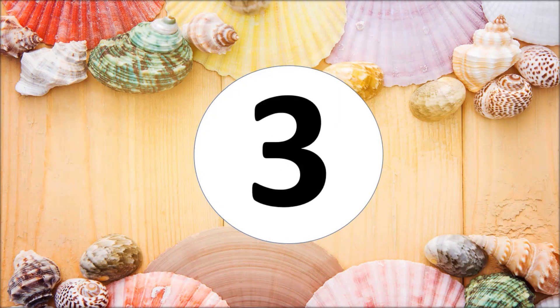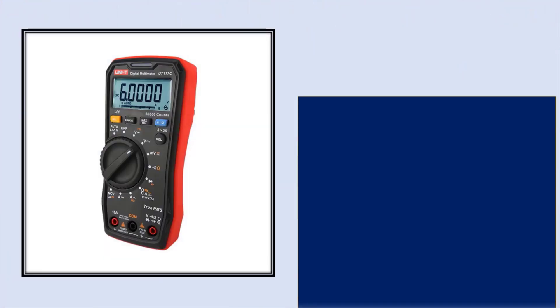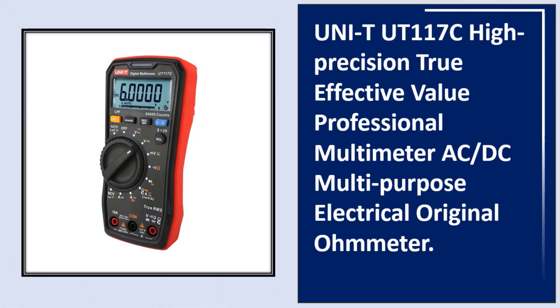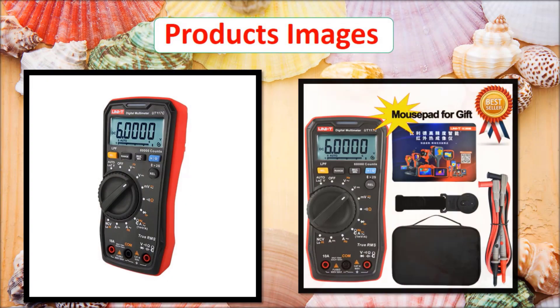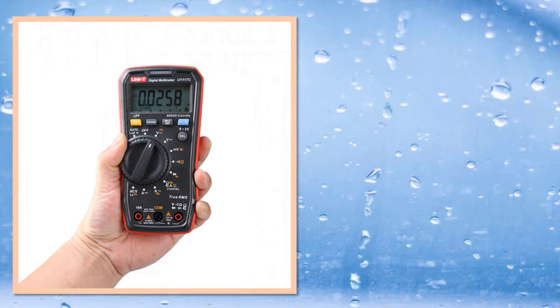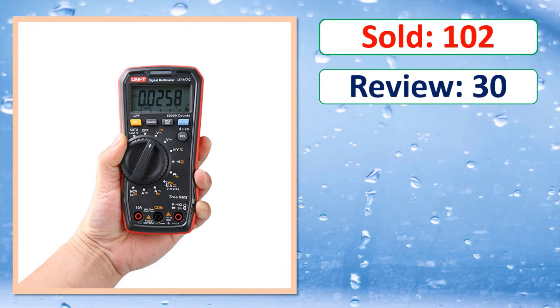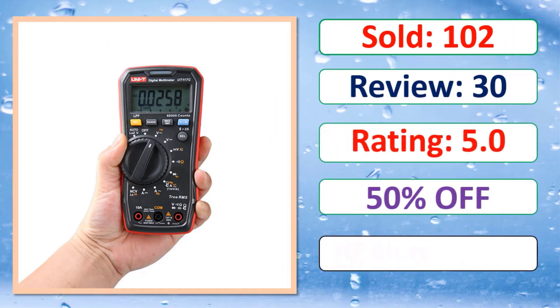At number three: UNI-T UT117C high precision true effective value professional multimeter, AC/DC multi-purpose electrical chemical original ohmmeter. Sold, review rating, percent off. Link in description.